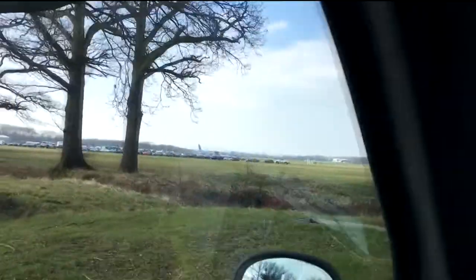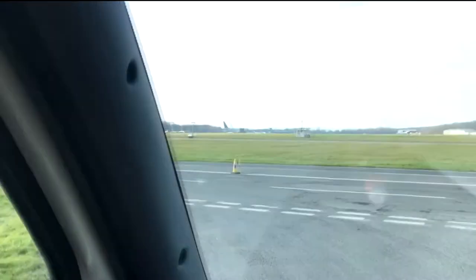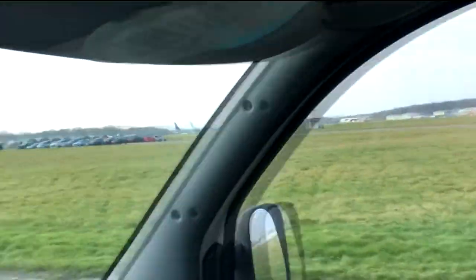A short while later we drove through the gates and onto the airfield, spotting all the familiar sights including the various planes around the test track that you see on TV. We were then directed to the queue for the car park.